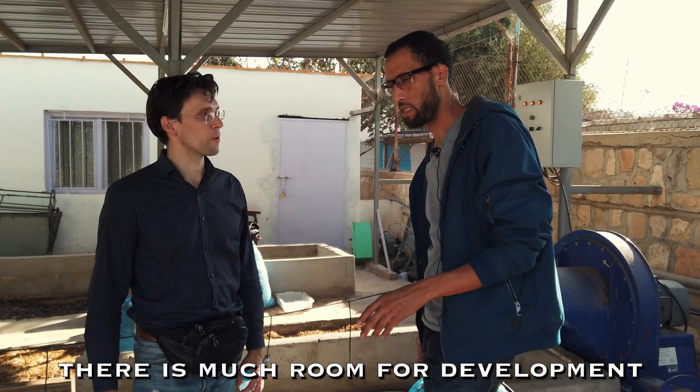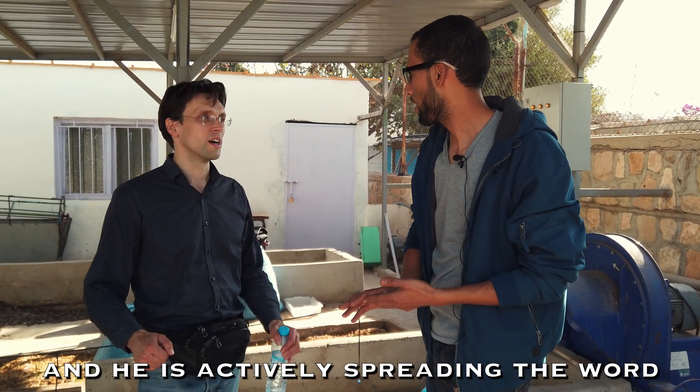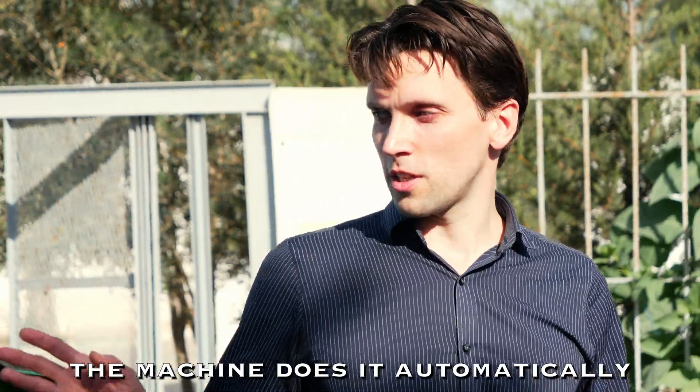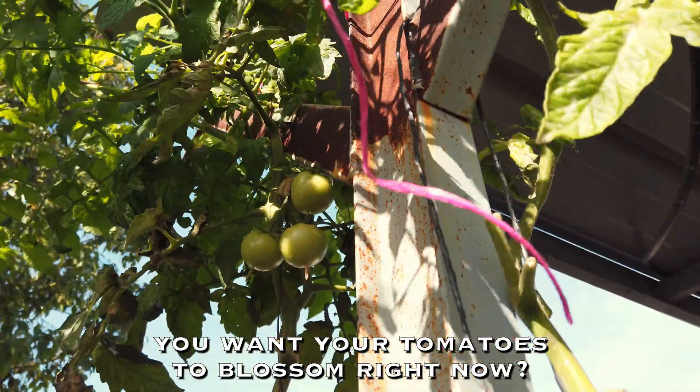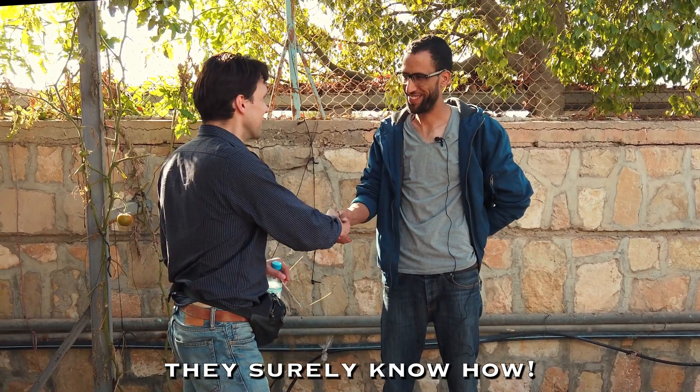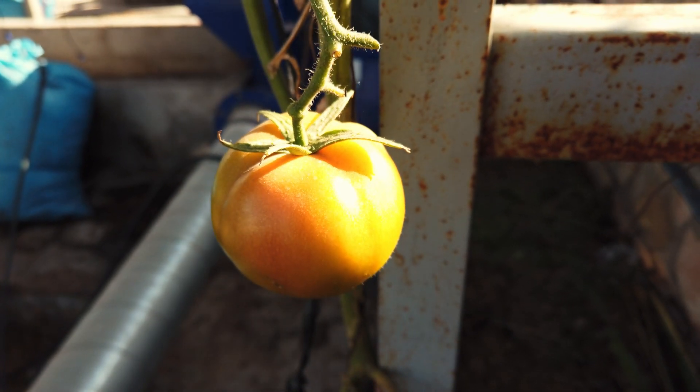There is much room for development, and he is actively spreading the word on the importance of vermicompost. The machine does it automatically. You want your tomatoes to blossom right now? Then do ask the worms — they surely know how. There is a way.